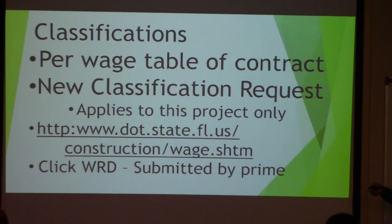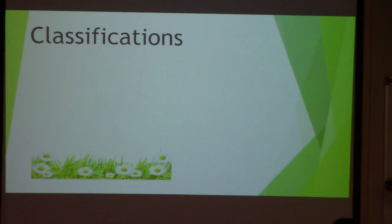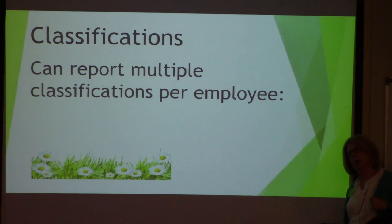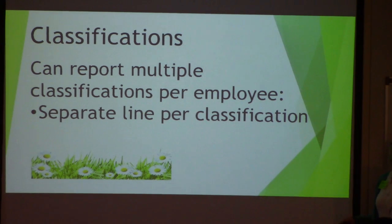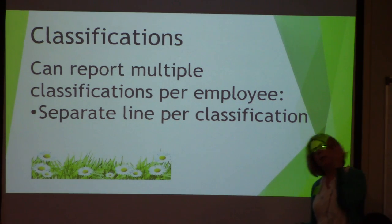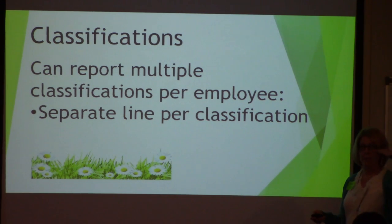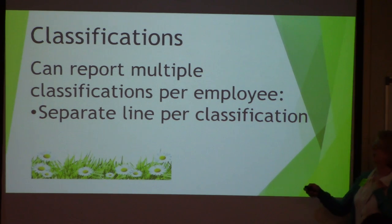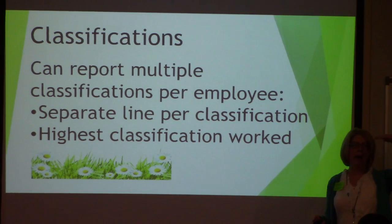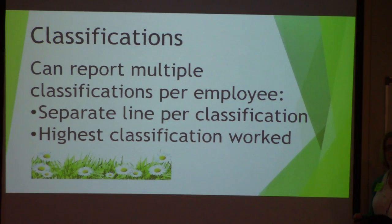A classification application request may be needed if a classification isn't on the prevailing wage rate table. It applies only to that specific project — if you're doing another project down the road, you'd need a separate request. There's a website for construction wages where you go in and click the WRD section to submit the request; it's submitted through the prime. Sometimes workers work in multiple classifications — bulldozer, grader, forklift — and if so they need to be on a separate line per classification.